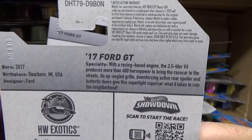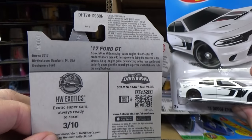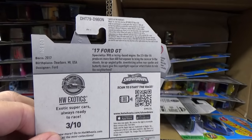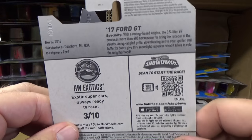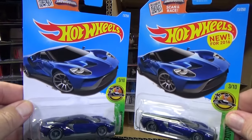To sum it up, carryovers — I have no idea why there's carryovers. It doesn't matter, it's an assortment. The case is just an assortment. Anyways, happy collecting. Thanks for watching. Bye.